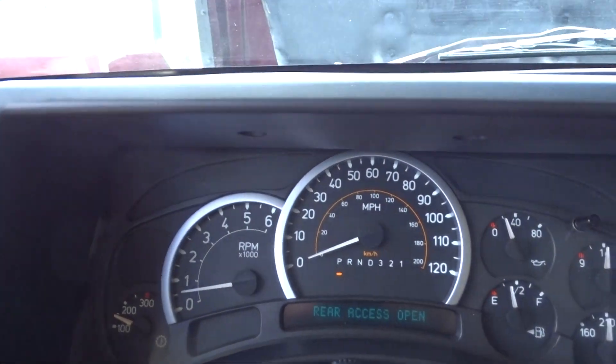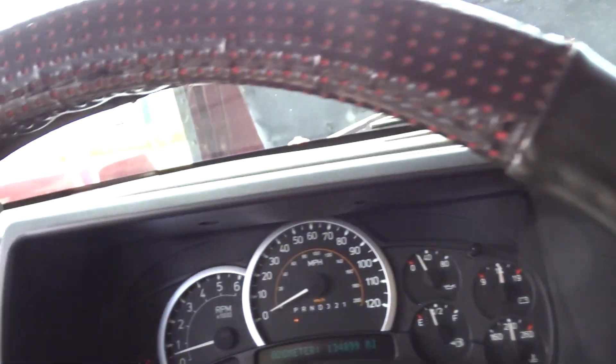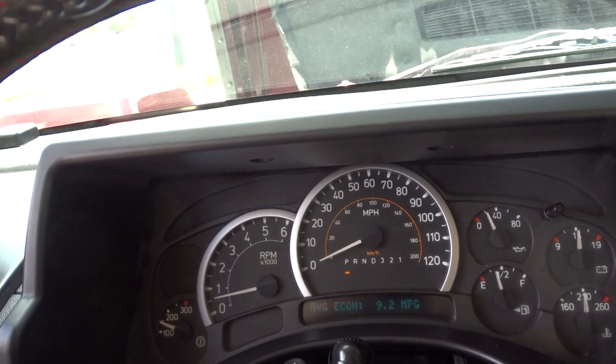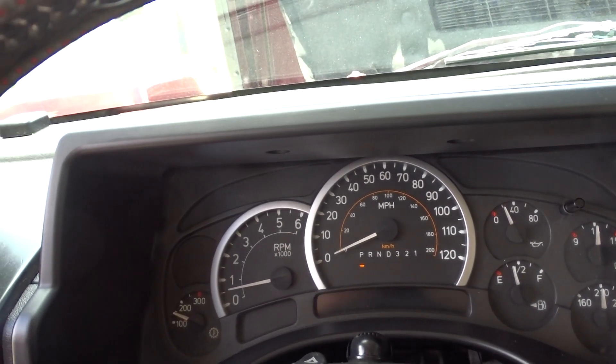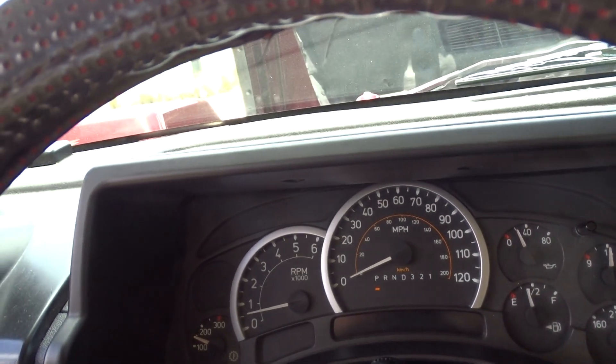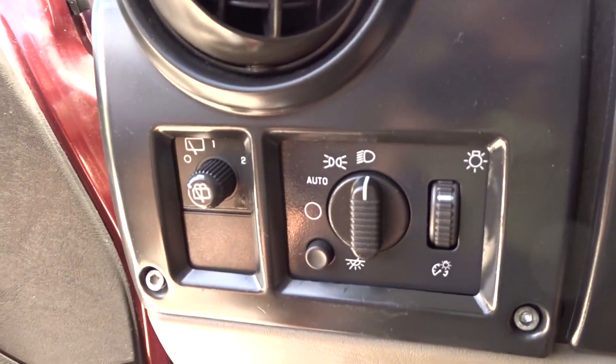It shows 134,000 miles. The door's open, that's why — but there's 134,000-odd miles on it, and we know that.